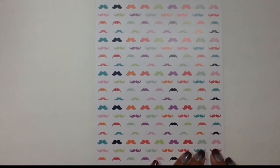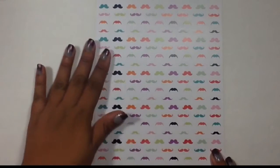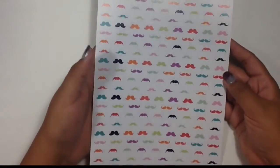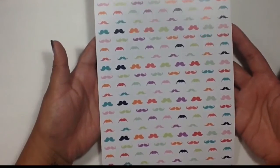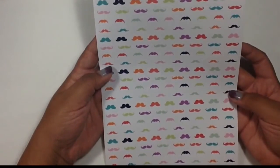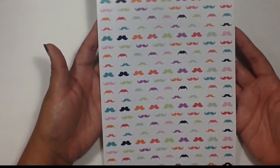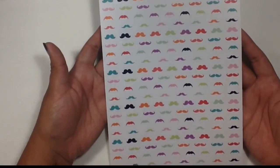Finally from Libby & Co I bought this sheet of mustaches. I want to do a mustache November — a Movember theme — for the first week in November. I thought these were adorable and I can't wait to use them.